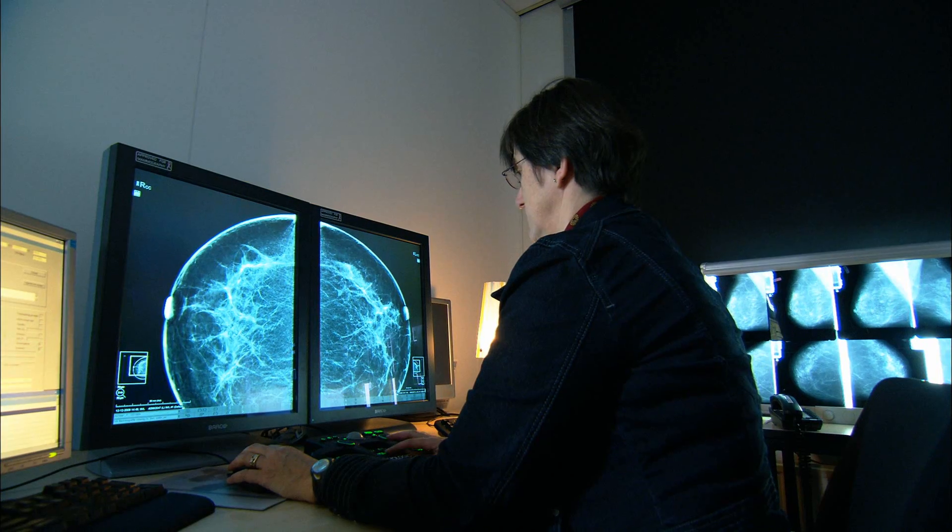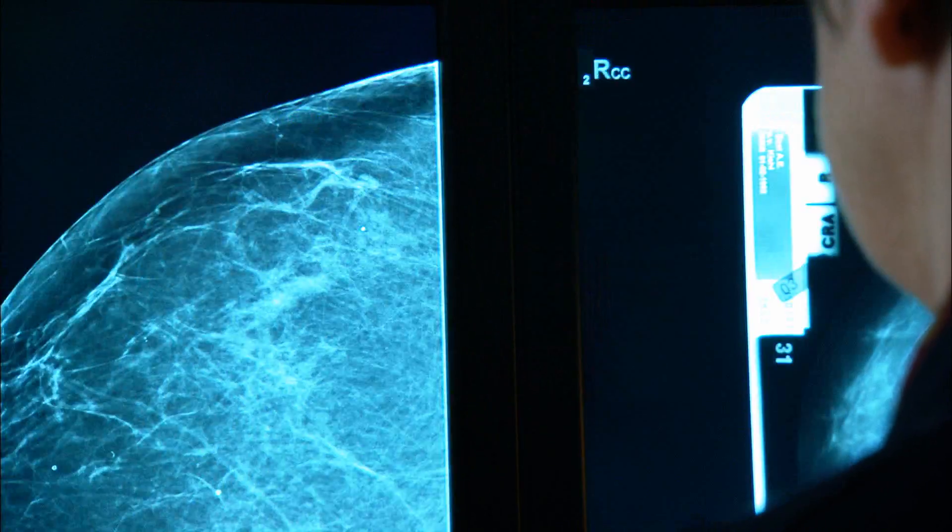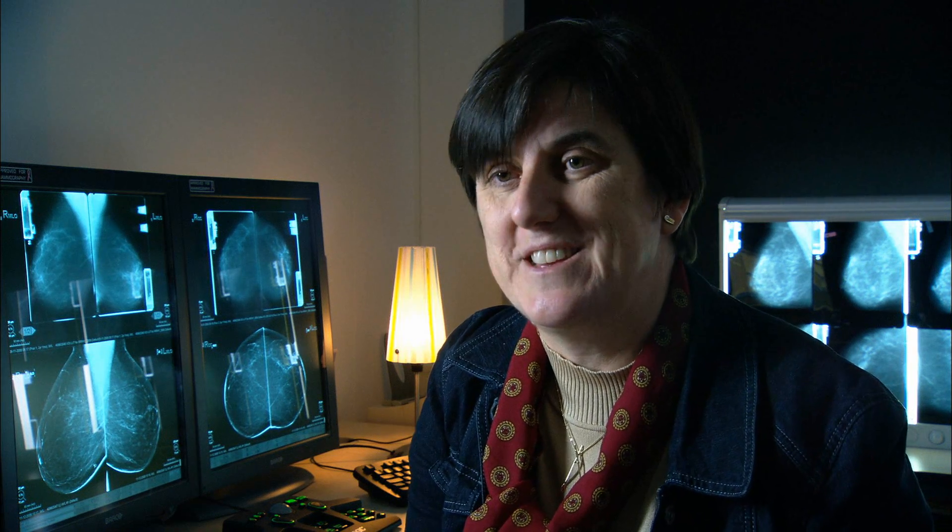This system makes it easier to read because it is less tiring for your eyes. The images are coming to you and you can sit more relaxed. You are really sitting in a cockpit. And I think this is really a very good thing about the system.